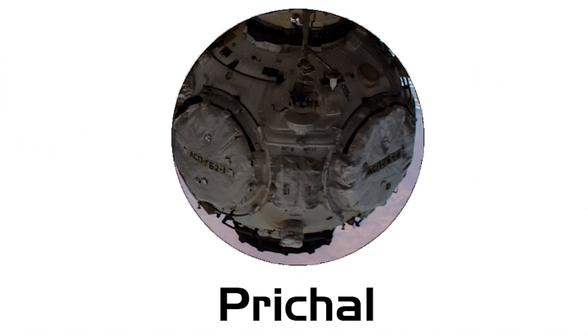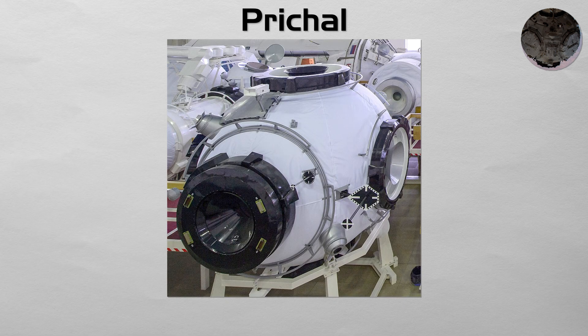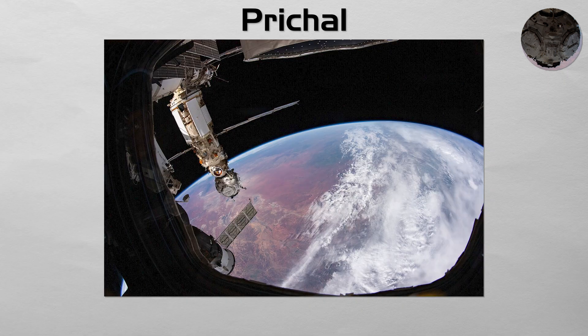Prichal. The newest Russian addition. Prichal is a spherical docking hub attached to the Nauka module. Its ball-shaped design features six different docking ports, creating a versatile new hub that allows multiple Soyuz, Progress, and future Russian spacecraft to dock to the station simultaneously, significantly enhancing the segment's traffic capacity.